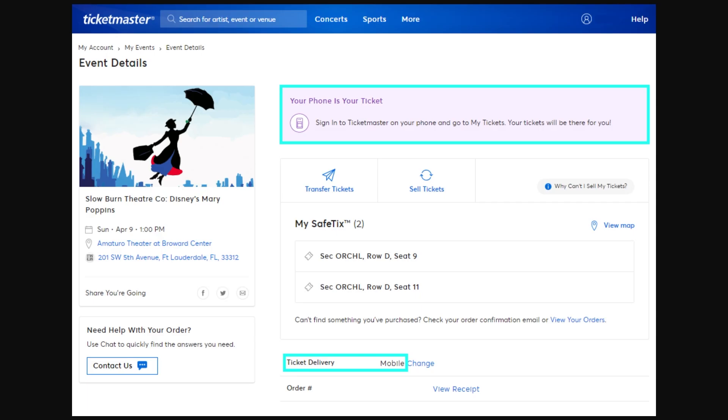After you've signed into your account, you will be able to go over to your account, and from there there should be an option that says 'My Events.' Then from there you want to just choose the event that you're looking to sell the tickets for.